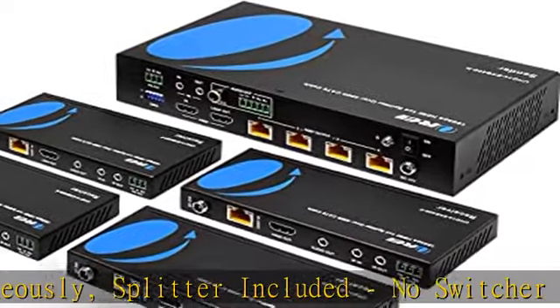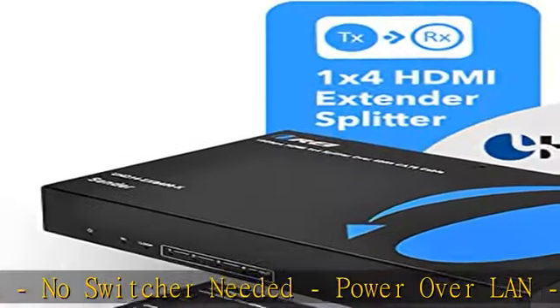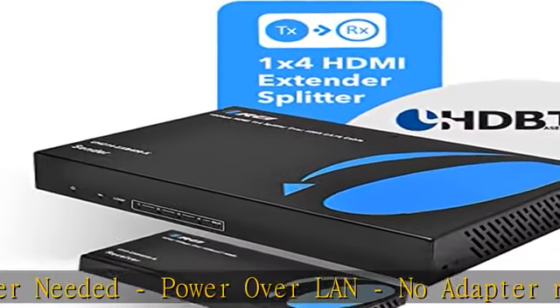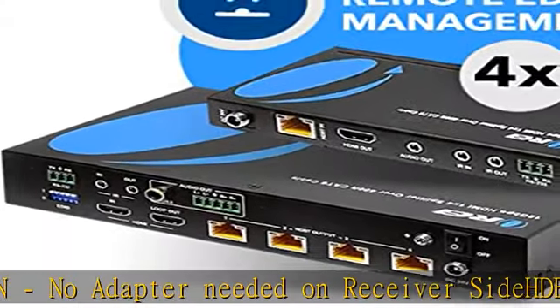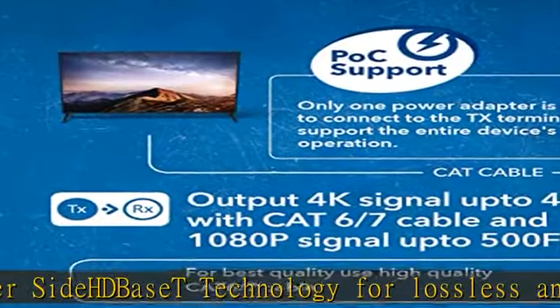Output 4K signal up to 400 feet with CAT6/7 cable and 1080p signal up to 500 feet. The HDMI transmitter is equipped with a 4-port CAT6 output and one additional HDMI output to connect to a local display or monitor.